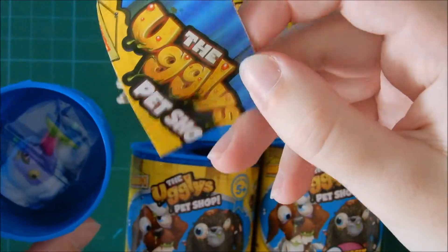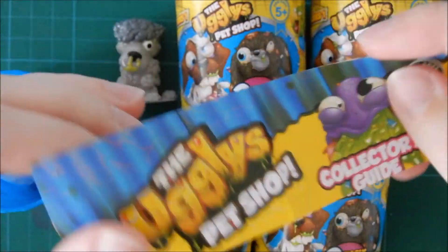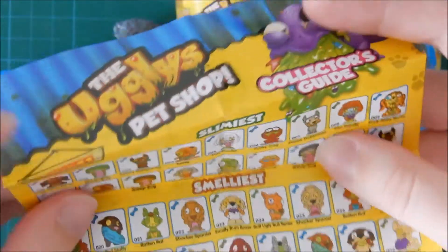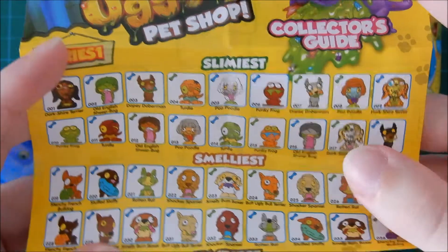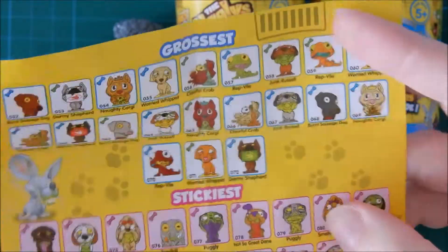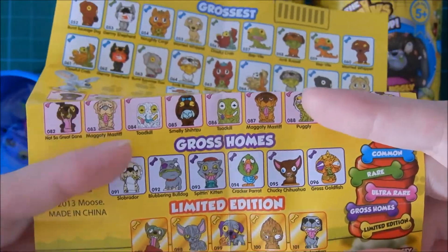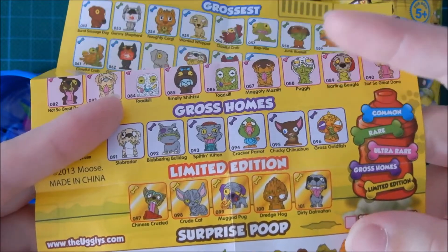And then you get the collector's guide. Let's take a quick look at that one again. Collector's guide, Series 1: slimiest, smelliest, hairiest, grossest, dickiest, gross old or limited edition.